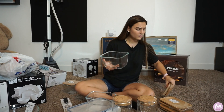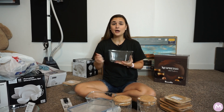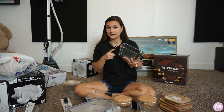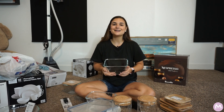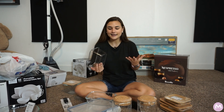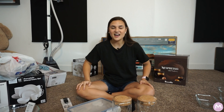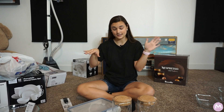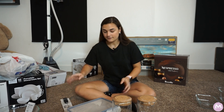I really recommend glass containers. My mom also recommends using glass for food storage because all the plastic, when you heat it up, is very harmful for your health. The lid is sold separately from the bowl, but it's very, very worth it.